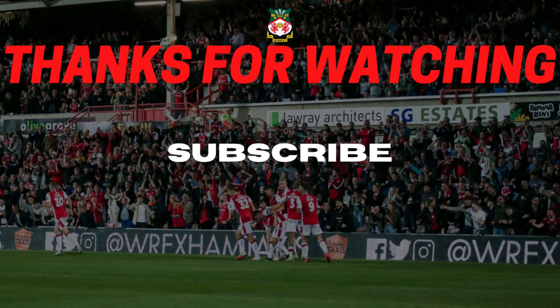Thanks very much for watching. Please subscribe so you don't miss out on any of our content, and click the bell to get notifications. Come on, let's go!